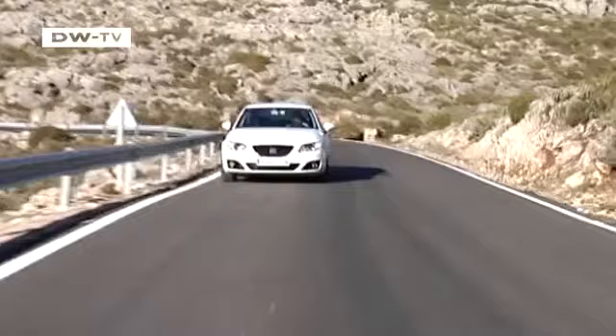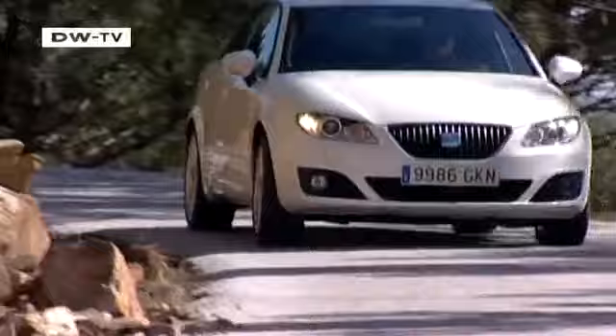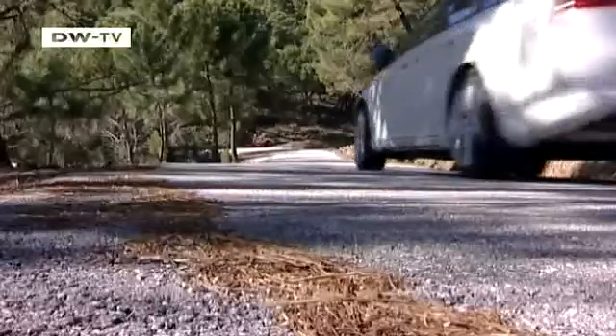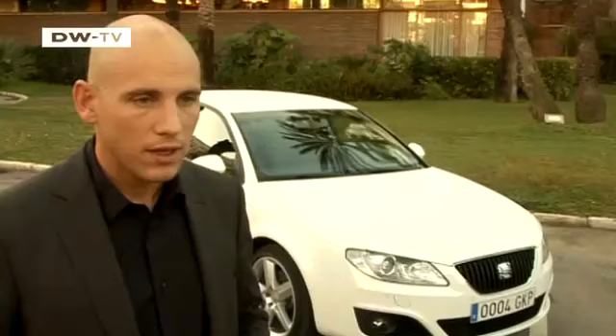When most people hear of SEAT, they think of small cars. Well, it's time to think again. Meet the Exeo, an upmarket midsize sedan with unmistakable lineage. The new Spaniard is based on the 2007 Audi A4. The name Exeo means "I go forth," and that's what SEAT seems to be doing with this car — going forth into a market it hasn't tested in a long time.